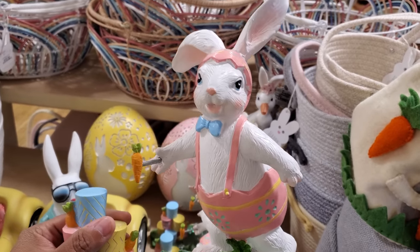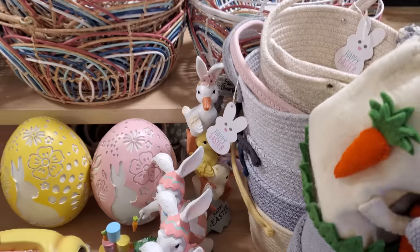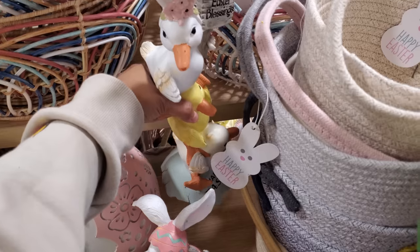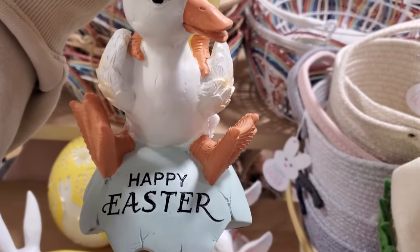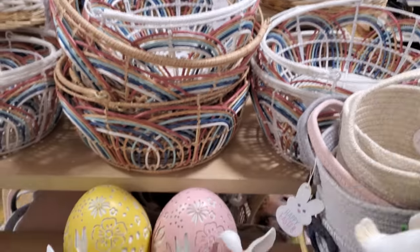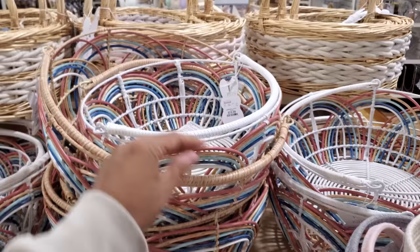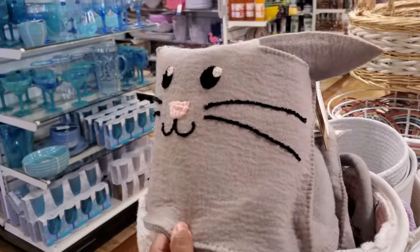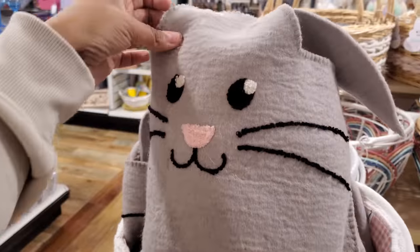That is $17. We're going to find a lot of similar items from Marshall's. Happy Easter — oh no, they cracked the egg! Isn't that really cute? 'Easter Blessings' for $17. Then you have this pink and yellow egg — that looks like $20 for the basket.